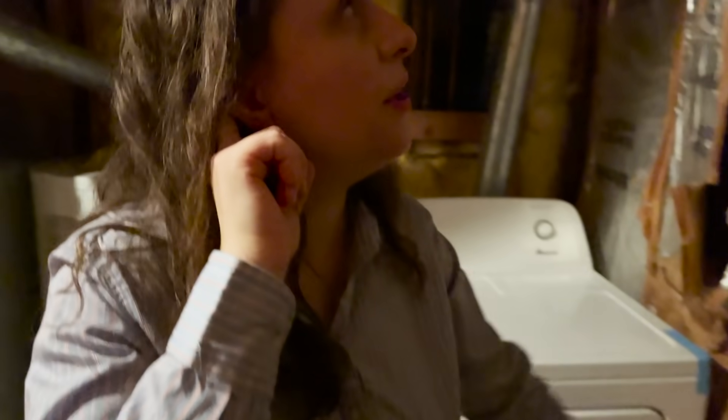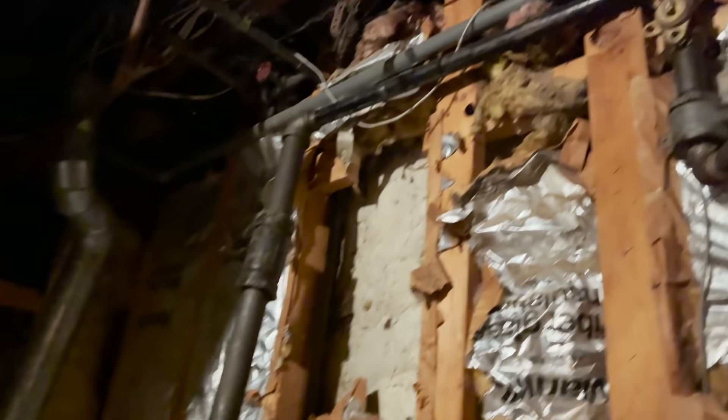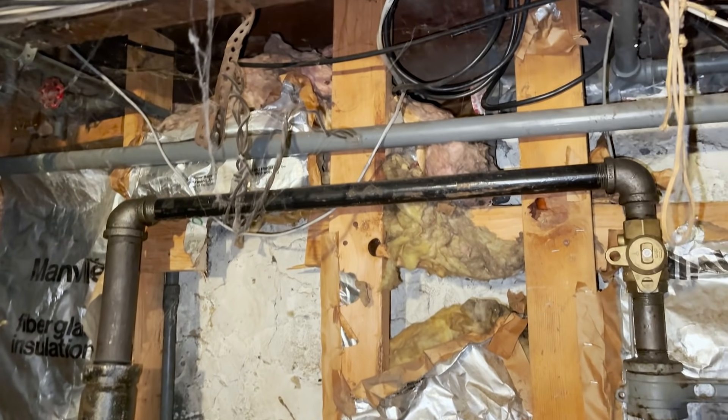Ever since we moved into this house, we've had a mouse problem. The mouse problem is not a fun thing to have.